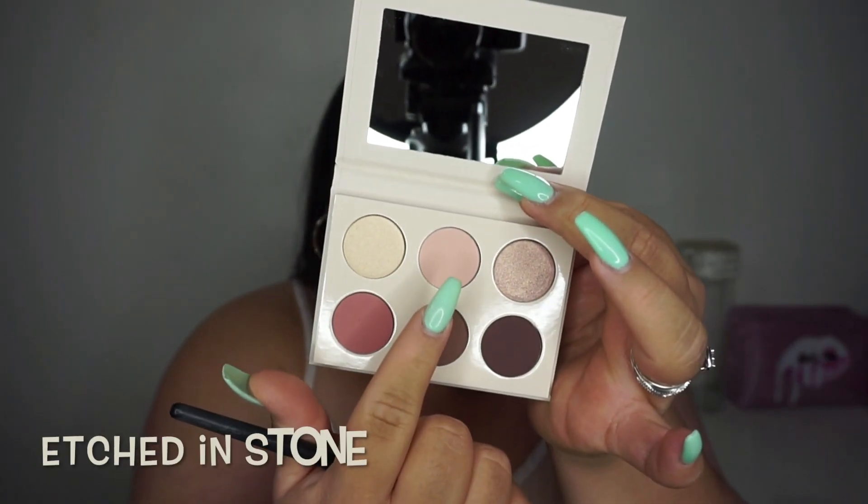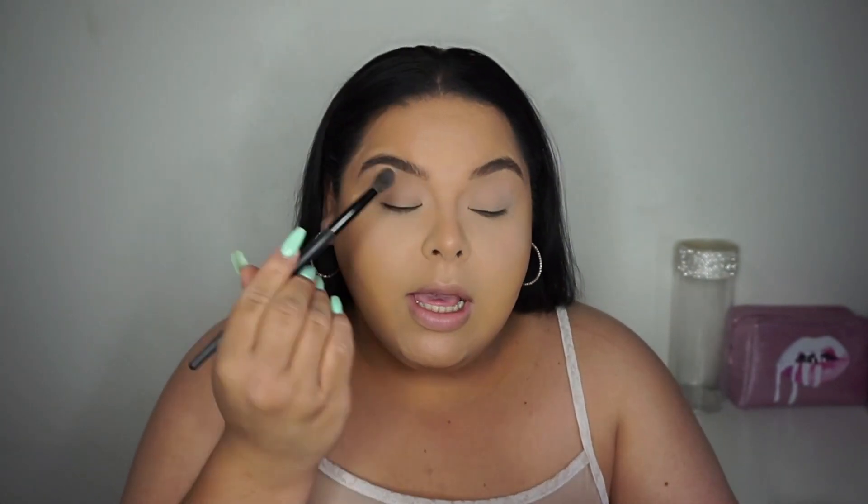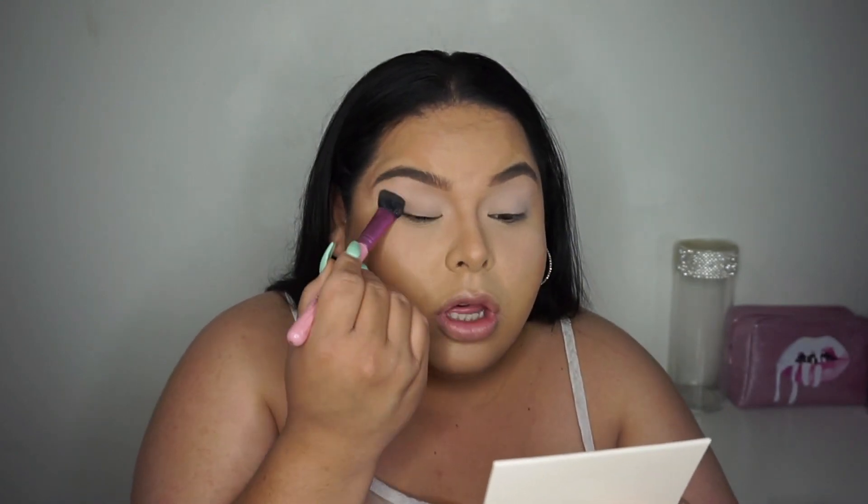It's so beautiful. The shade names are in the back, which is one of the only things I wish they would have put in the front — I hate having to go to the back to see what shade is what because I get confused all the time. I'm going to go in with the shade called Etched in Stone. I love that when you put the brush into the eyeshadow there's no kickback — I really love that. I always dust off the excess powder.